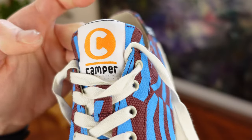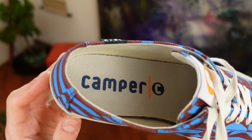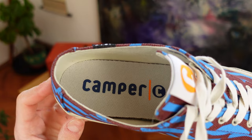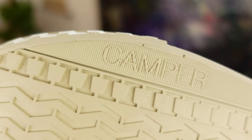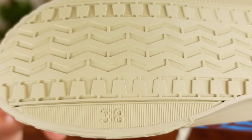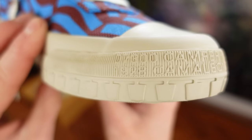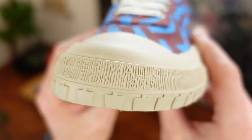In the logos department, we can spot a Camper logo tag stitched on the tongue, another one printed on the insole, a 1975 tag stitched on the side reminding us of the year of this model's first release, a Camper writing on the outsole together with the shoe's size, and in the front a very in-your-face text that reads 07300 Camper Mallorca — the zip code and city of Camper's headquarters.